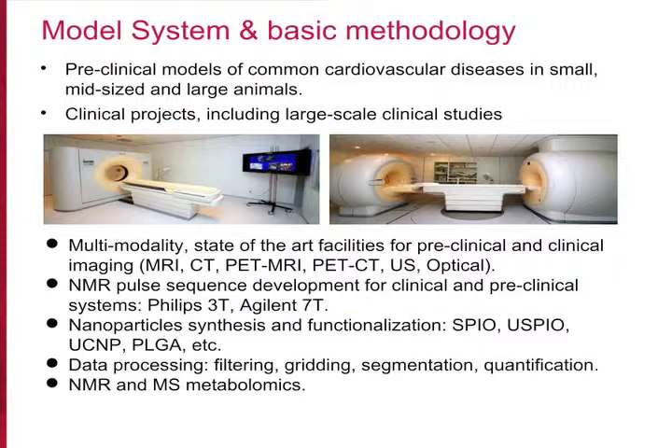We also do pulse sequence development, both for preclinical systems and clinical systems, and nanoparticle synthesis and functionalization. We also do data processing, mainly in MRI and metabolomics.